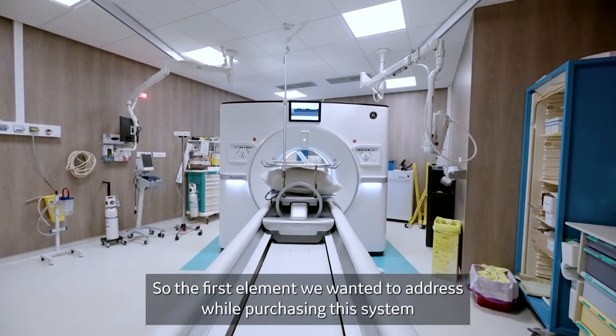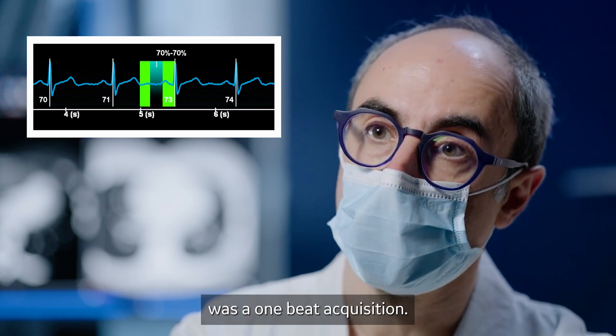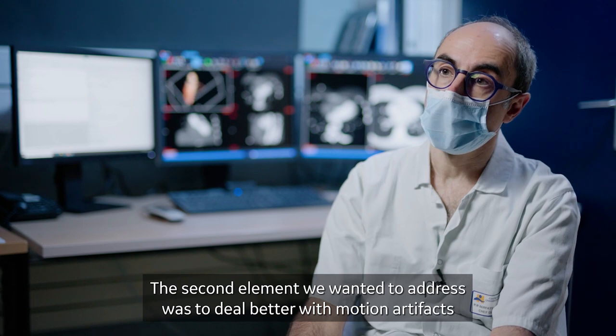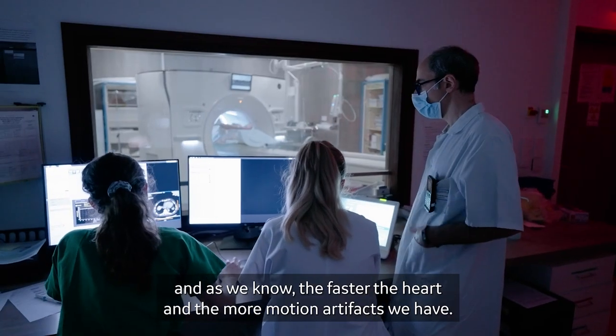The first element we wanted to address while purchasing this system was a one-beat acquisition. The second element we wanted to address was to deal better with motion artifacts — and as we know, the faster the heart, the more motion artifacts we have.